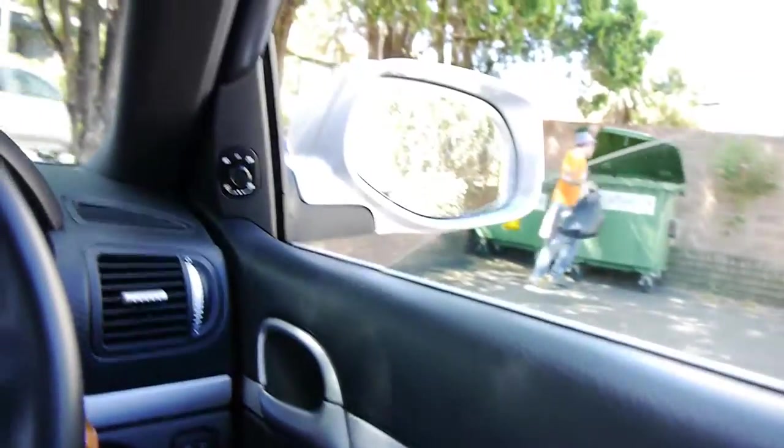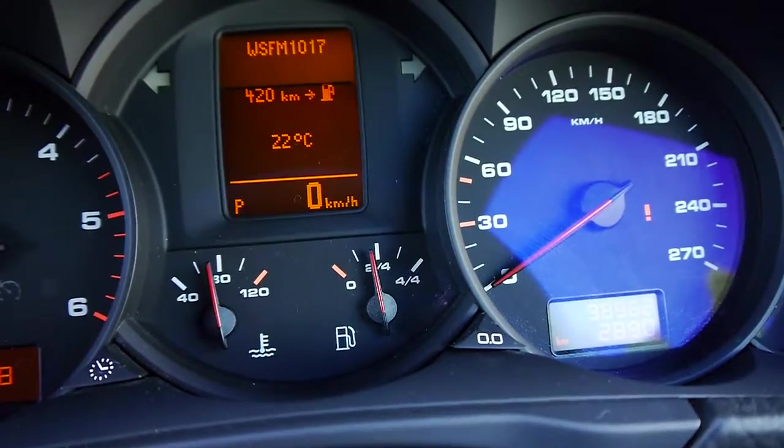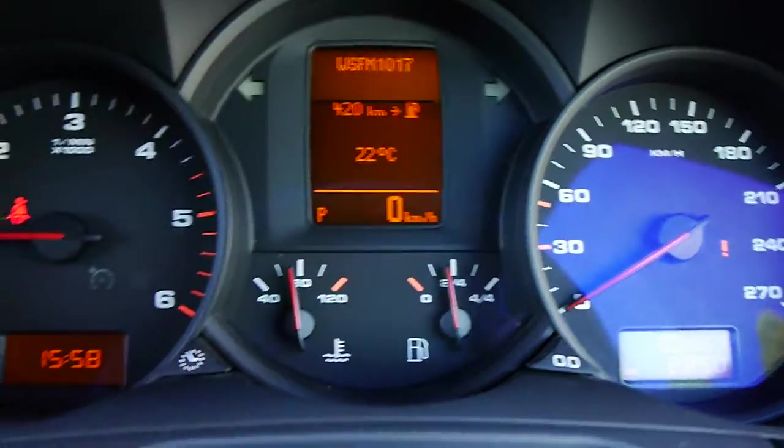For a lot of our buyers that do buy cars over the internet, please bid with confidence when you're on the phone. Listen to how quiet it is. And an amazing thing — have a look at this: the fuel tank is less than half, and it's still got 420 kilometres left to go.